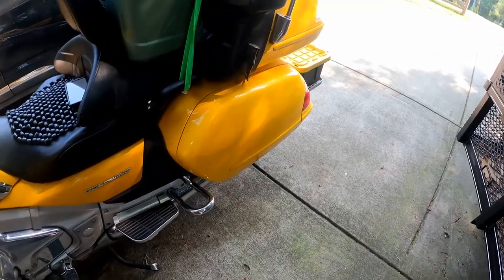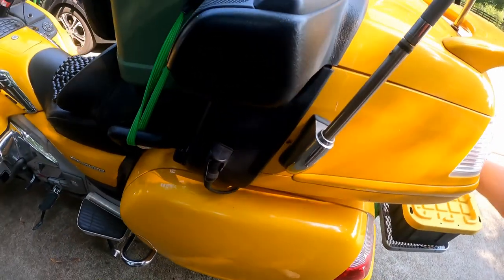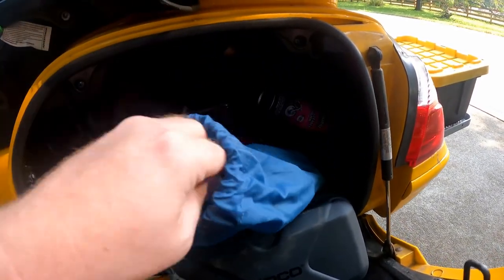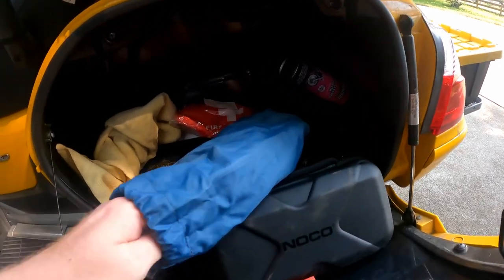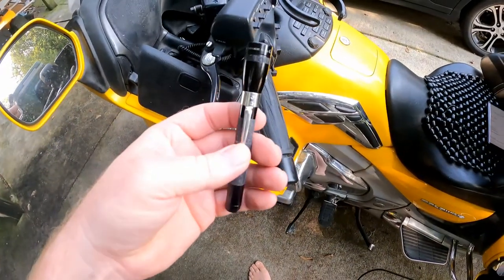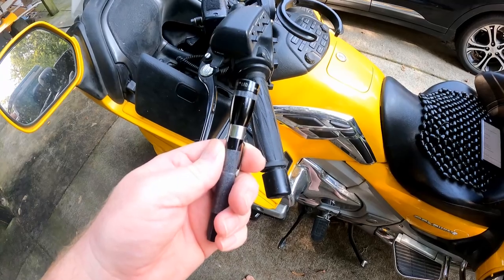So what do I pack for long rides? If you're a hiker or camper, think about the 10 essentials. You should have some type of first aid kit, fire-starting supplies — you never know what's going to happen out there on the road — and a flashlight. I have my Maglite Mini LED AAA.